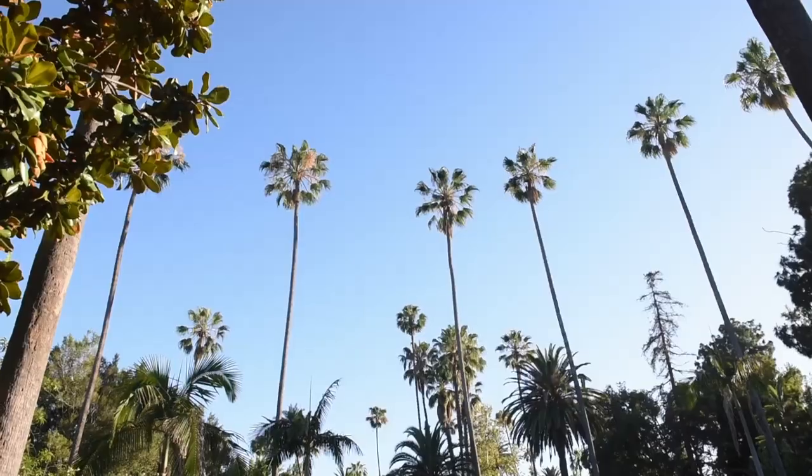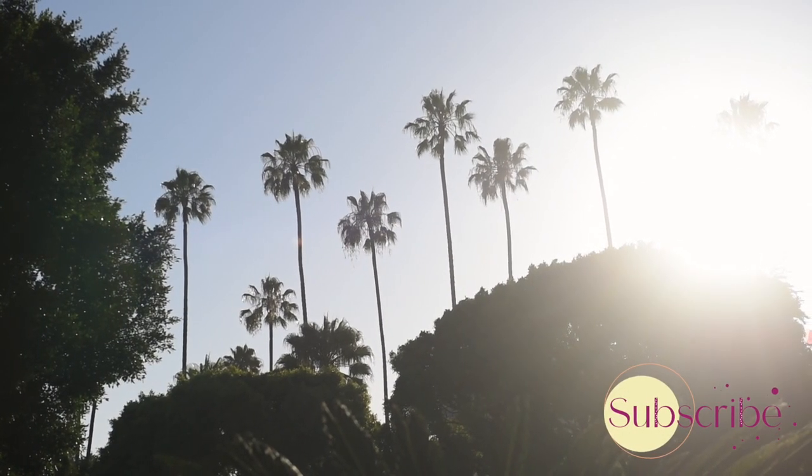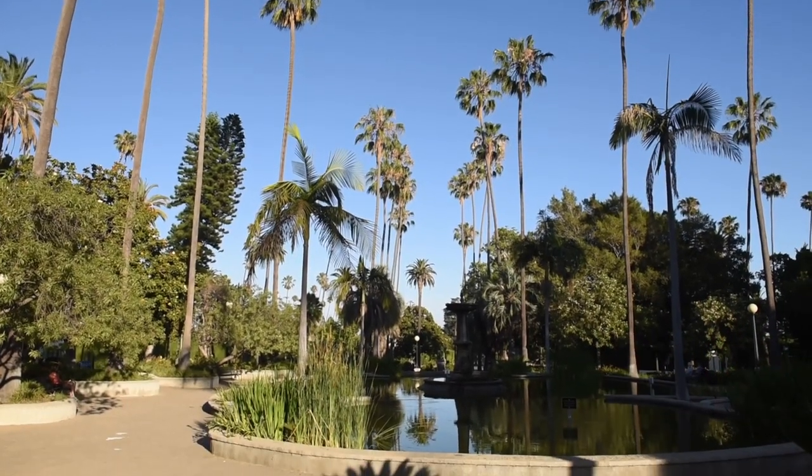Gorgeous, tall palm trees are one of the symbols of California. I loved observing and taking photos of them, especially on a sunset with a soft, warm light.